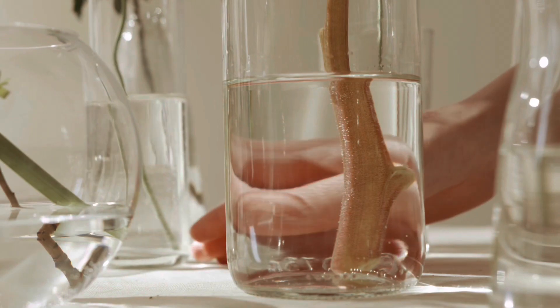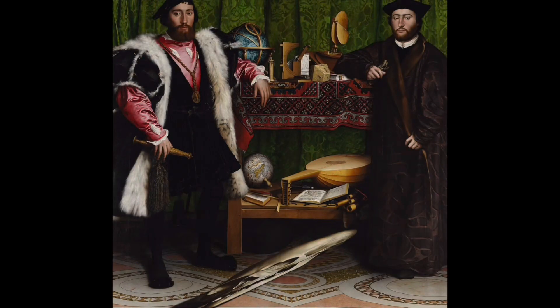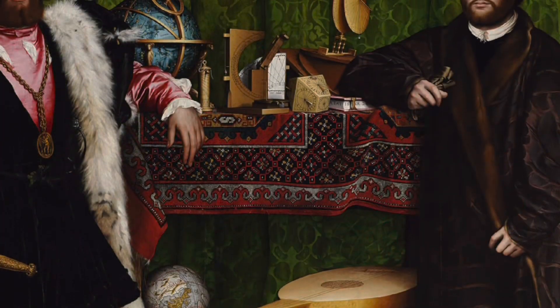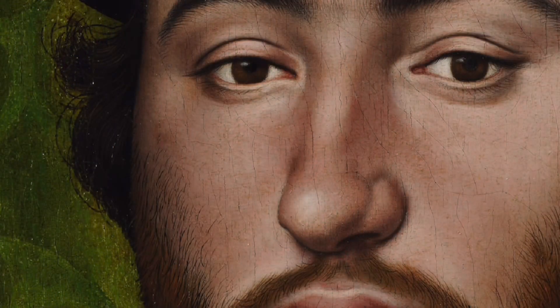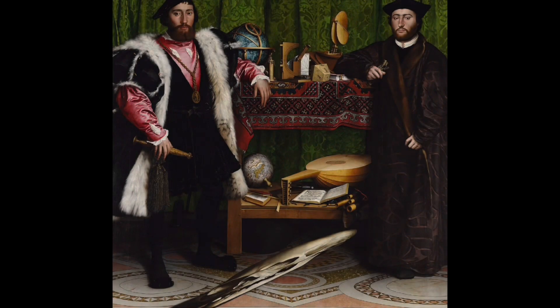One of Hans' most famous paintings is called The Ambassadors. It shows two important men standing in a room surrounded by lots of interesting things. They're dressed in fancy clothes and they look important, but there's a secret hiding in the painting too. If you look carefully at the bottom of the painting, you'll see a skull.